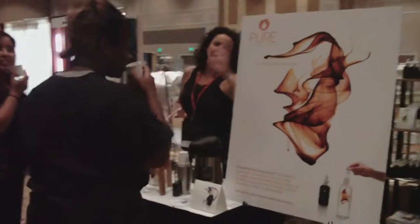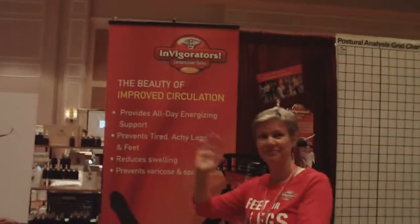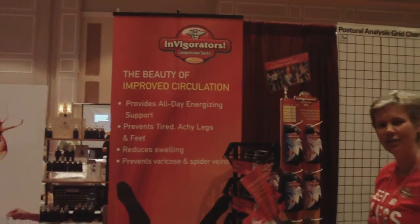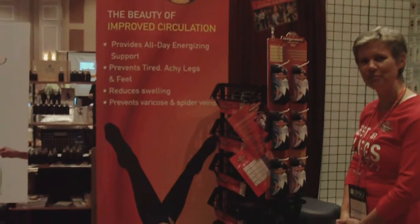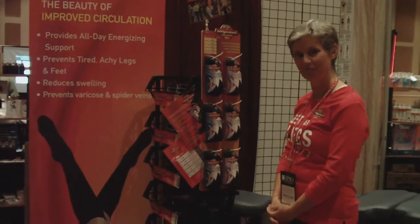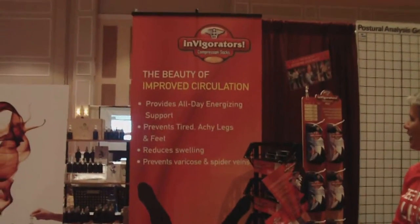We have Pure Inventions in the booth — thank you for being here. We also have Invigorator socks! We've been trying to get you guys in the booth for a couple of shows now, and I'm glad it's finally worked out. These are compression socks, and we're thankful that they're here.